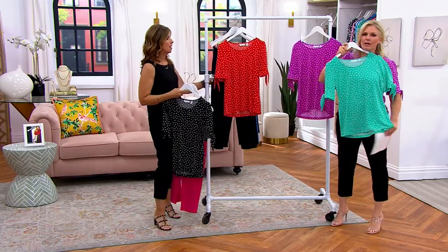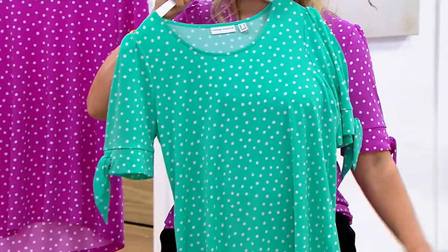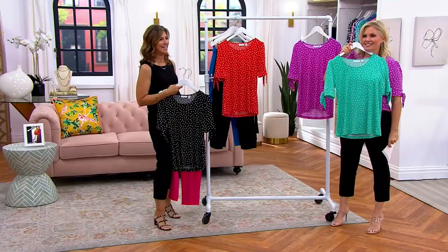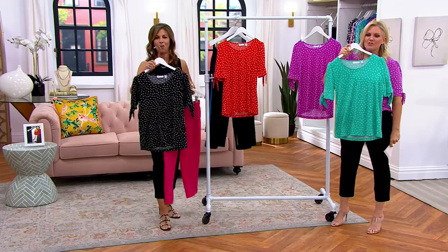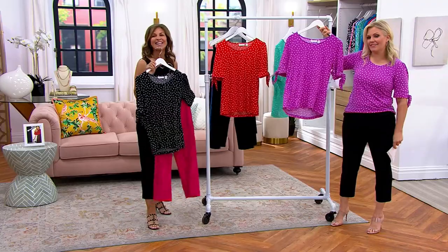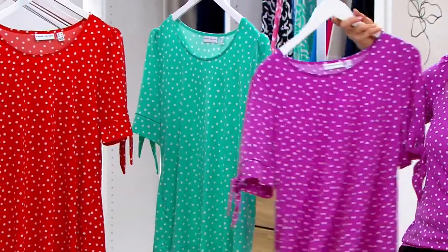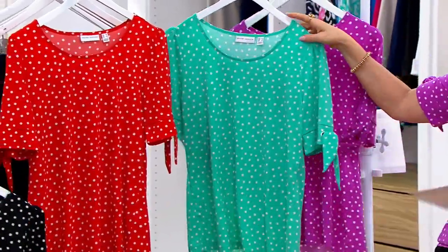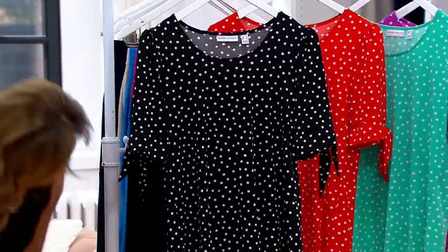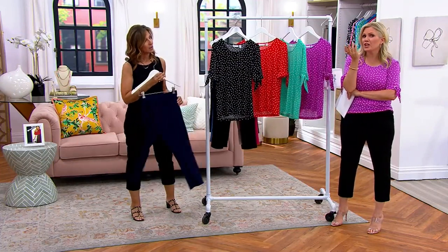Look at how different this is when I put the Jade Lagoon color on as opposed to the pink — I like both of them. They totally change the look. Jerry likes it — and Jerry's got really good taste. Orchid Bliss — 100 remaining. It's $20 to get it home on Easy Pay, unless you use your Q Card — then it's $12 to get this home.